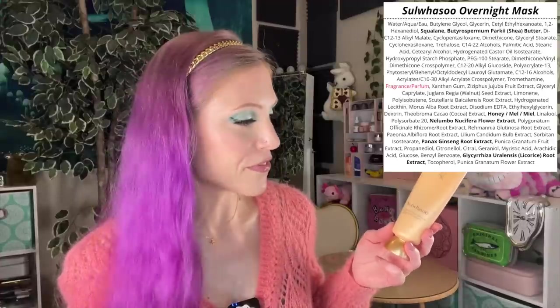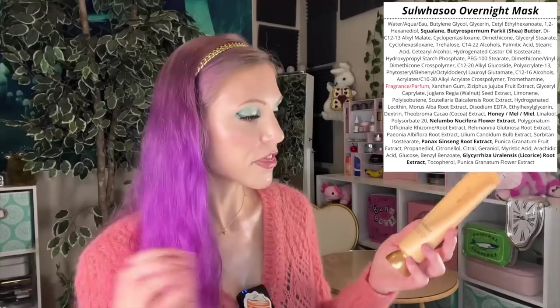For hydrating and anti-aging, Sulwhasoo comes through with the Overnight Revitalizing Mask. I had to feature it in two of these videos — it is that incredible of a product. You go to bed with this on either over moisturizer or on its own, whichever works better for you. I like it over moisturizer, and your skin will be so glowing and hydrated in the morning. It has a long ingredients list of all these plant-based ingredients, and it's really the incredible formulation that brings it all together.